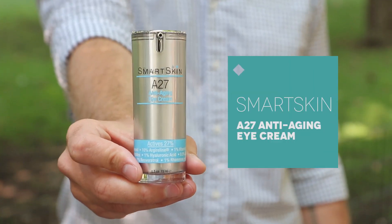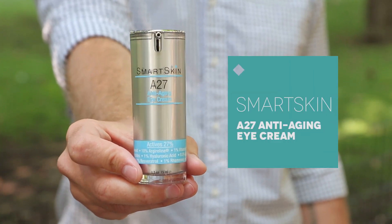And finally we have Smart Skin's A27 anti-aging eye cream. This stuff is pro-grade — it's brand new to the shop and it really smooths out those fine lines and wrinkles. So if you're at all concerned about aging — I know I am after a long summer in the sun — this could be a great option for you to choose this month.